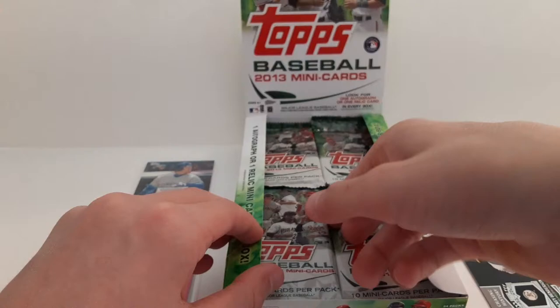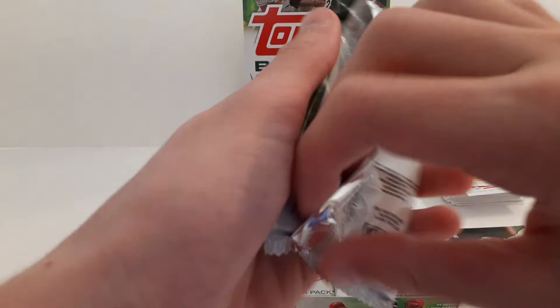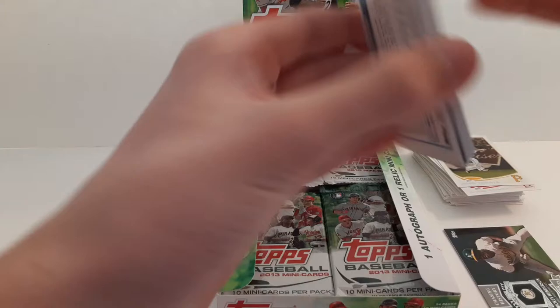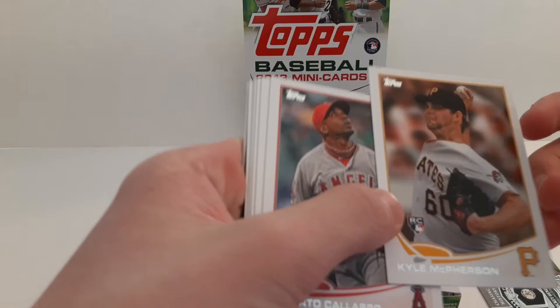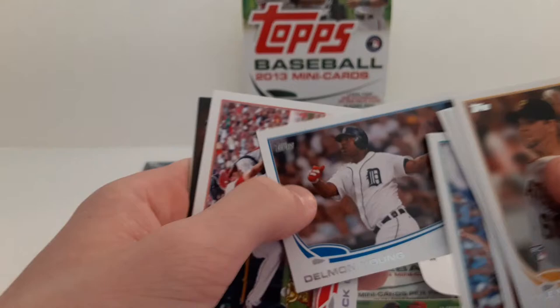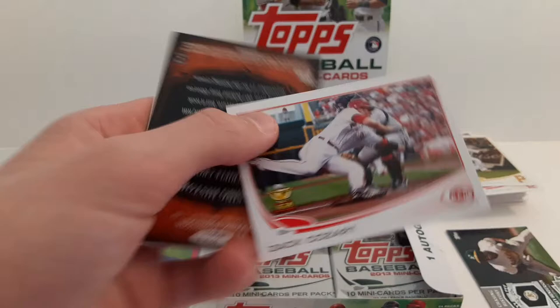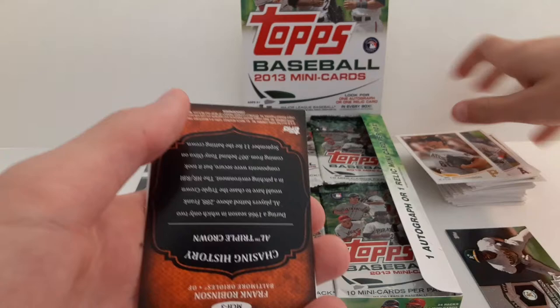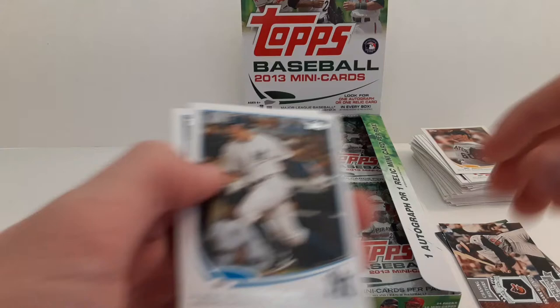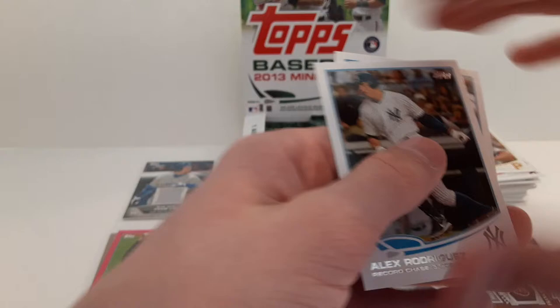Jose Tabata and Jamie Garcia. Kyle McPepperson. Alberto Callaspo. Garrett Jones. Yadier Molina. Jason Vargas. Delmon Young. Zach Cozart. Then we have another one of these Chasing History cards — Frank Robinson. Alex Rodriguez chasing 3,000 hits. And Cody Hart.